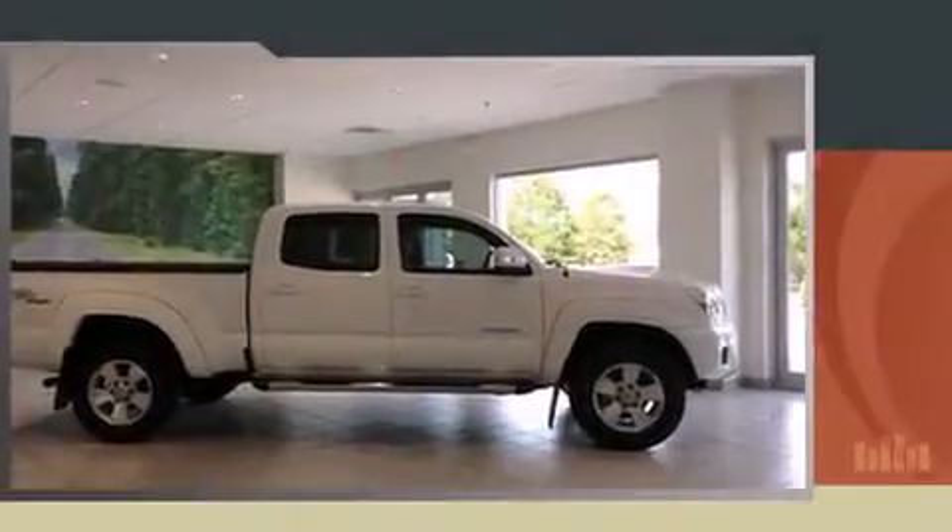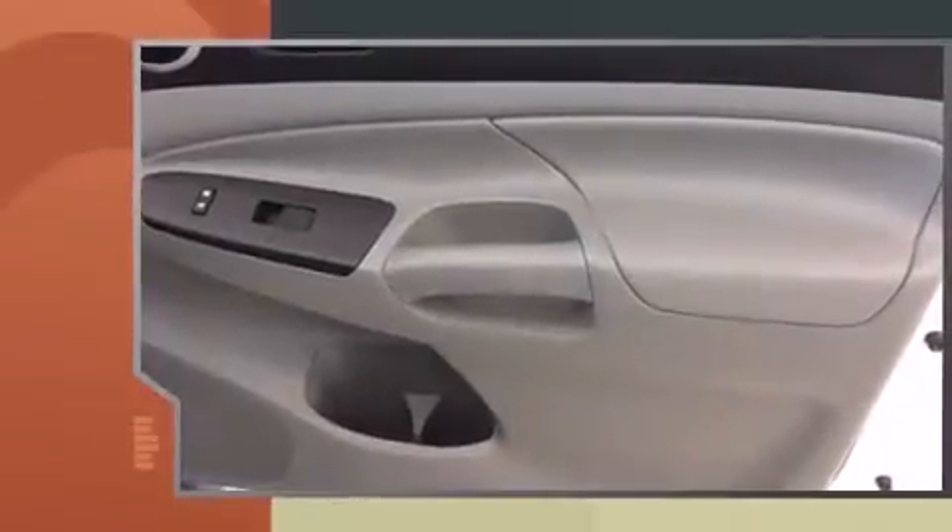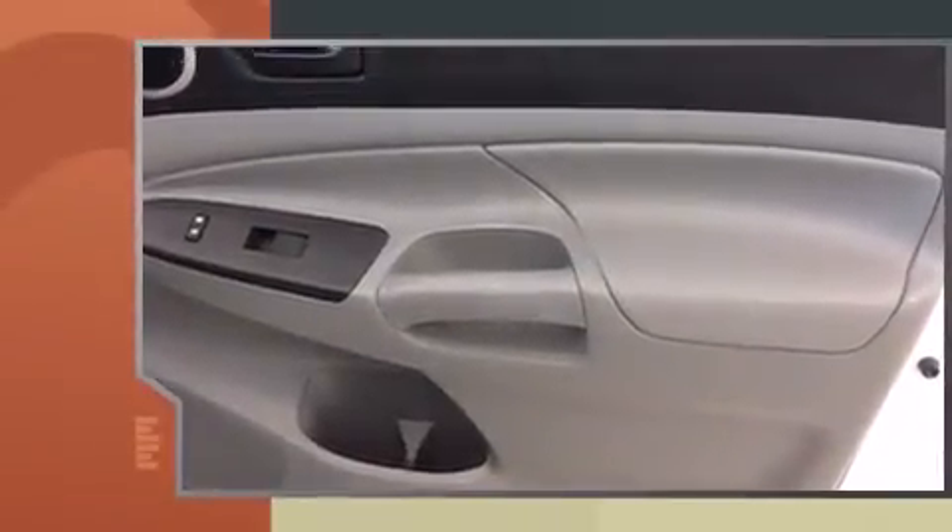The 2013 Toyota Tacoma. This four-door, five-passenger truck still has fewer than 30,000 miles. It features four-wheel drive capabilities, a durable automatic transmission, and a four-liter six-cylinder engine.